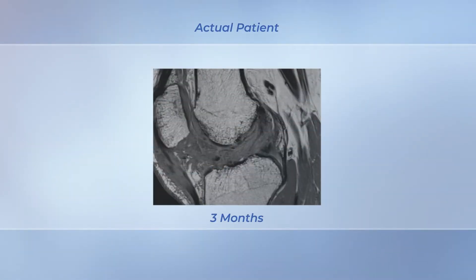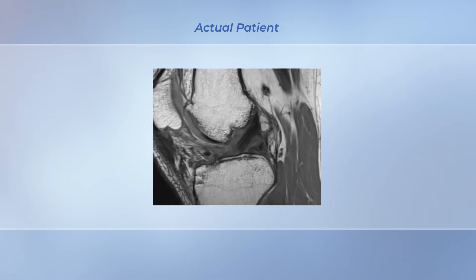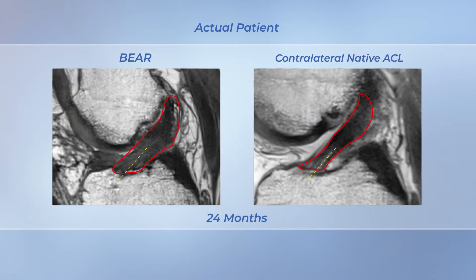MRI indicates that the BEAR implant facilitates healing of the native ACL so that, at 24 months, its size, geometry, and tissue composition are more like native ACL tissue than autograft.